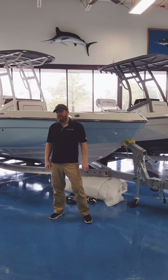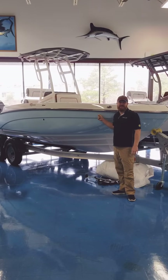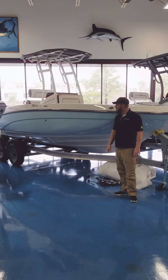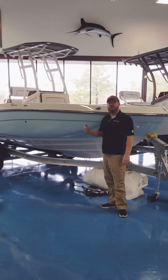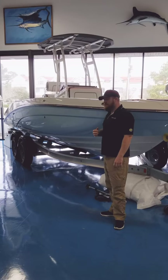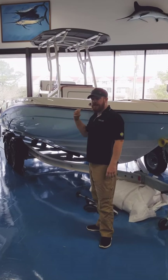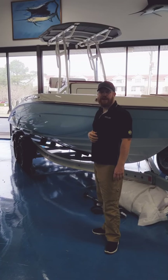Hey, boaters. Maxwell here at Lynn Haven Marine standing in front of Yamaha's 21-foot FSH, their center console. This is the Sport model — it's the highest trim level in the 21 FSH series. You'll have the T-top and they add additional back seats, curtains for the bathroom, things like that as part of the package.